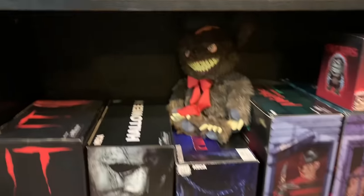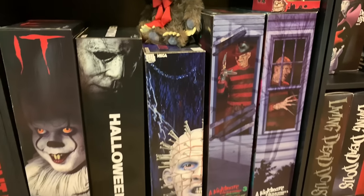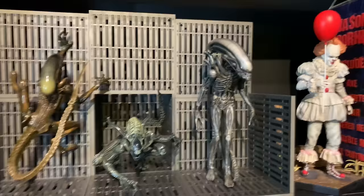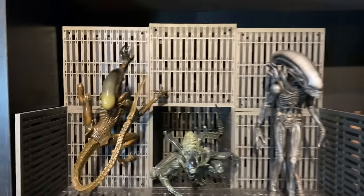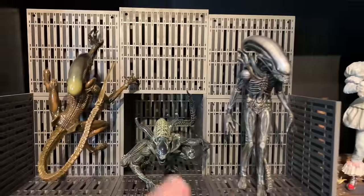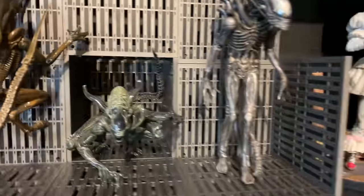Down here in the bottom I have a lot of quarter scale figures. Over here we have Kotobukiya's Alien series with the Dog, Warrior, and Big Chap — these just came out so good, I love them.